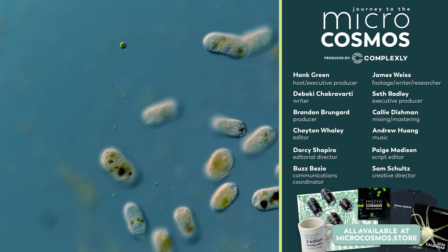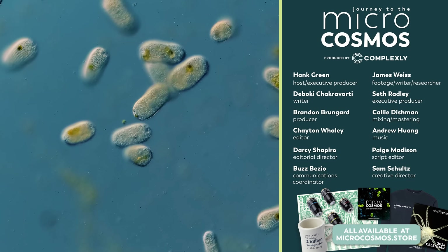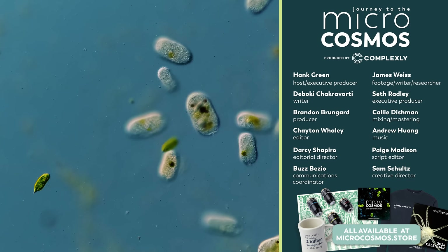If you want to see more from our Master of Microscopes, James Weiss, you can check out Jam and Germs on Instagram — and you really, really should. And if you want to see more from us, there's probably a subscribe button somewhere nearby.